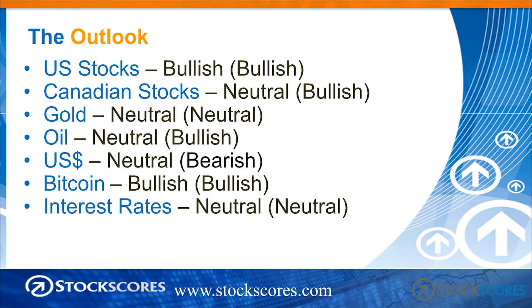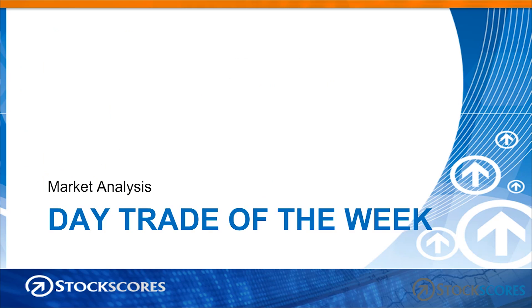My ratings: U.S. stocks — bullish on both time frames. Canadian — long-term neutral, short-term bullish. Gold — neutral on both time frames. Oil — neutral long-term, bullish short-term. U.S. dollar — neutral long-term, bearish short-term. Bitcoin — bullish on both time frames. And interest rates — neutral on both time frames.